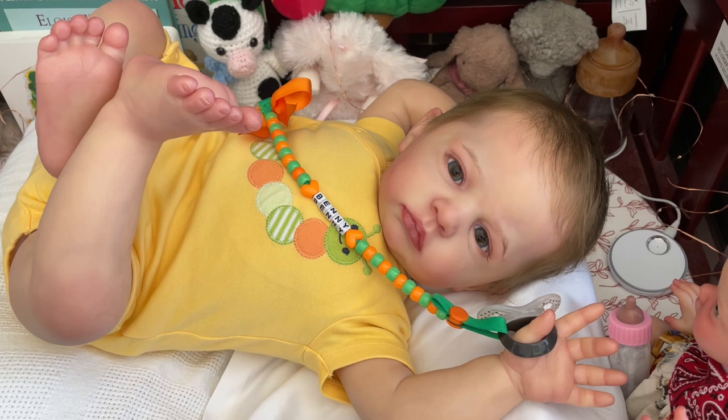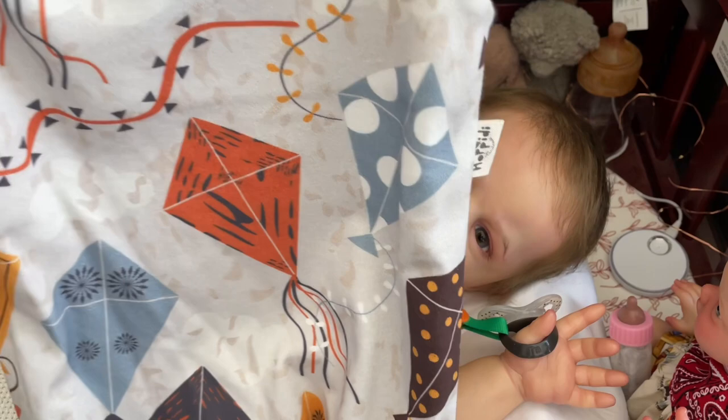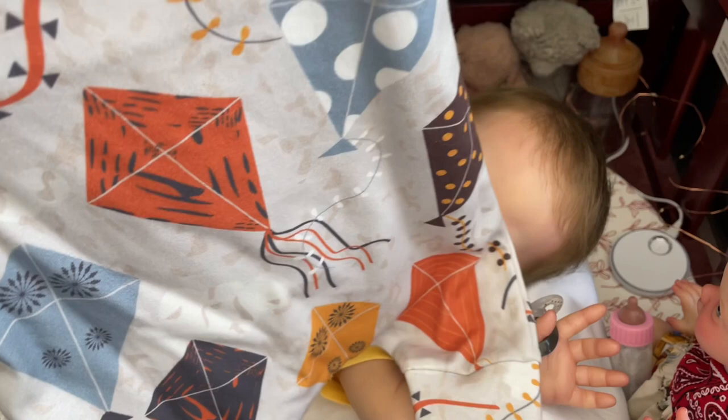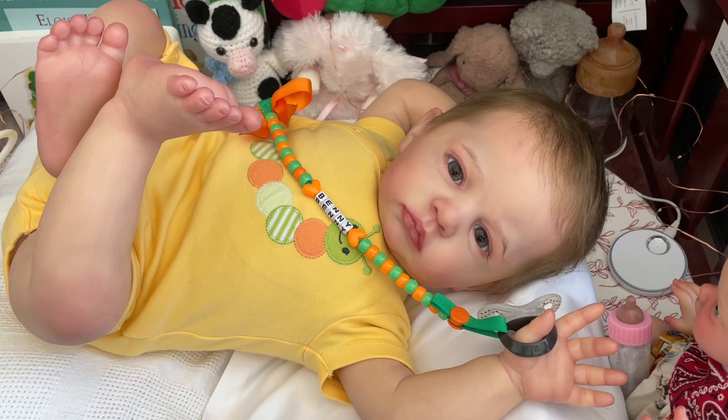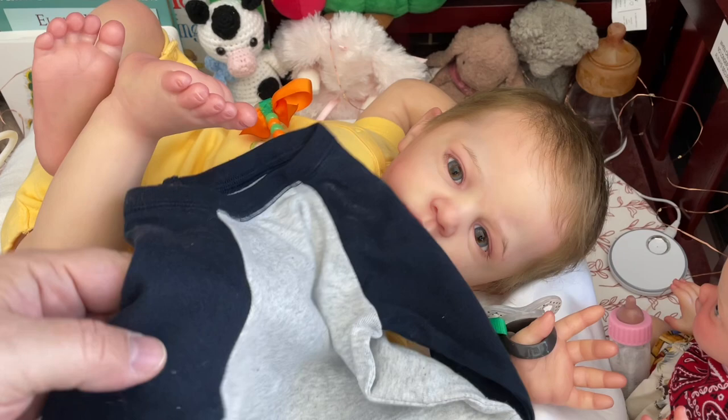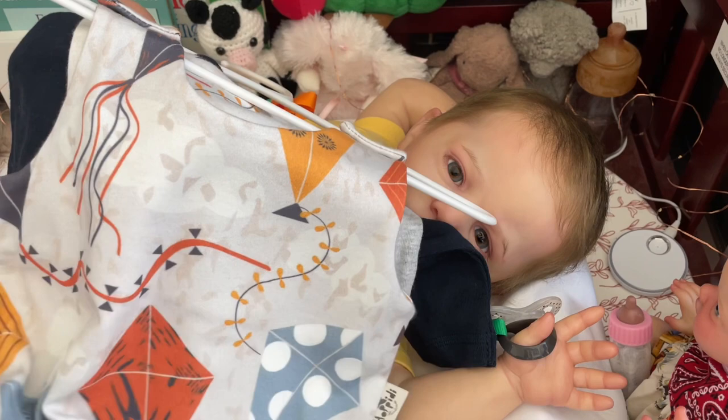His eyebrows are perfection — they are truly perfect. I am going to change him into some fall colors, getting ready for Theme Thursday. This is the perfect outfit — it has kites in gorgeous fall colors, and fall is known for its wind, so flying kites is perfect. It is a romper with no sleeves, so I will put a shirt underneath — this dark navy sleeved onesie.